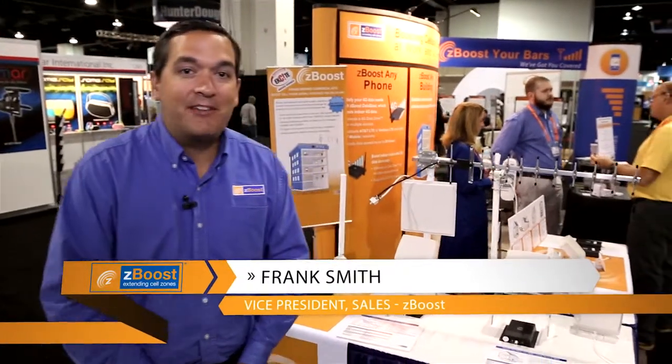Hello everybody, my name is Frank Smith and I'm the Vice President of Sales here at ZBoost. It manufactures an award-winning product line of cellular signal boosters, and today we're going to talk about some exciting things we have to offer to help with what everybody has problems with: in-building coverage that causes you to drop calls on your cell phone.